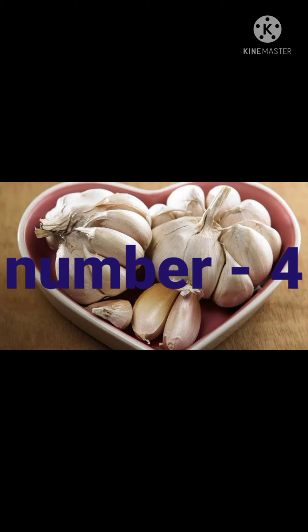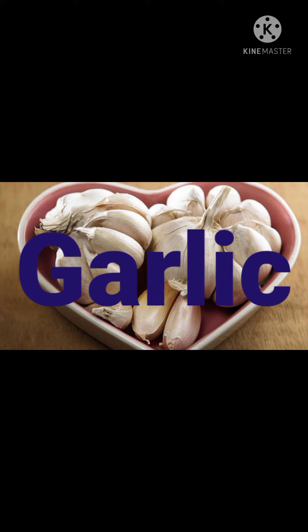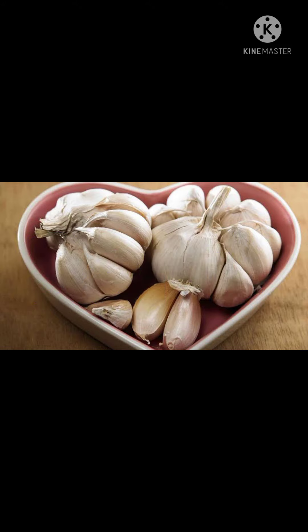Number 4 is garlic. Garlic has antiviral and antibacterial properties. It also stimulates the production of white blood cells within the body and is also an antioxidant.